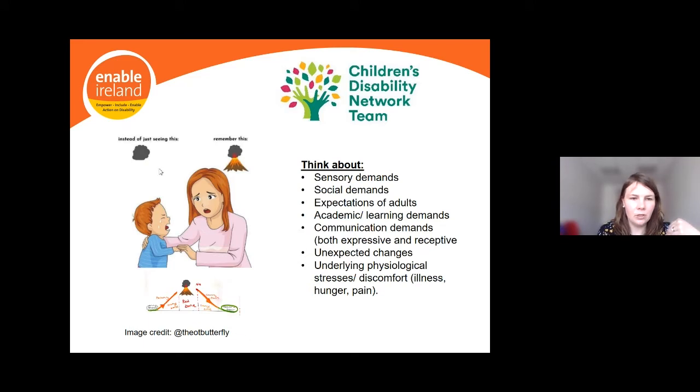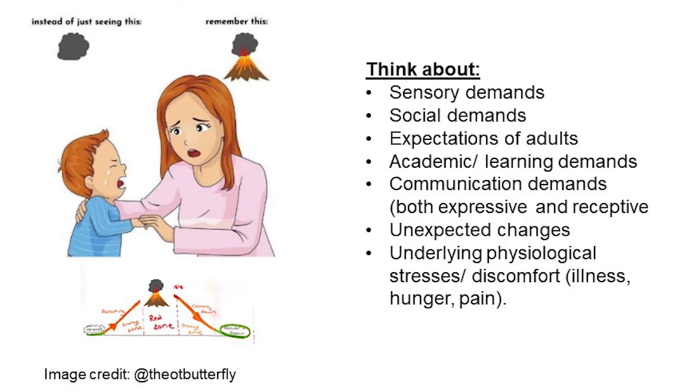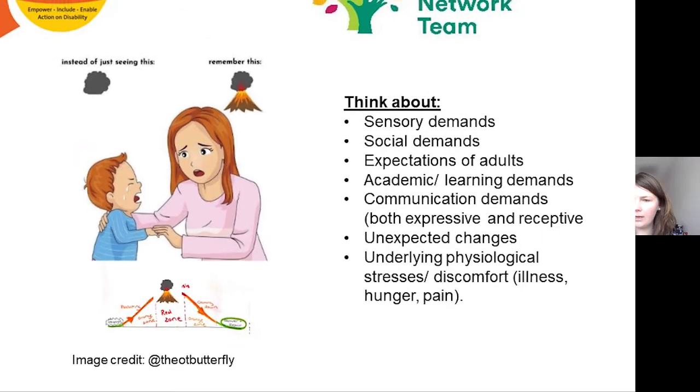As parents, we want to think about the big picture — what has brought your child into orange or red? We need to step back and reflect on the sensory demands on our children, the social demands of interacting with others, the expectations of adults — parents, teachers, SNAs — as well as academic and learning demands, communication demands, unexpected changes, and underlying physiological stresses like illness, hunger, pain, and tiredness.